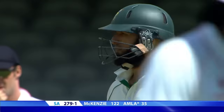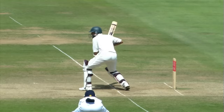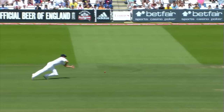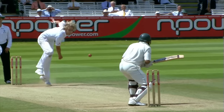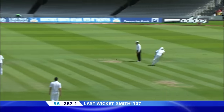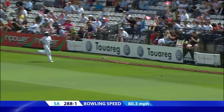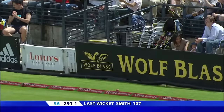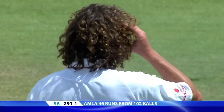That's a good shot. Very good shot there by Hashimamla. Ball, not short. Head-wise, just rocked back, punched it off the back foot through the covers — very good shot. Two more runs here for Amla. Another boundary — moves on to 46, and the score moves on to 291 for one.